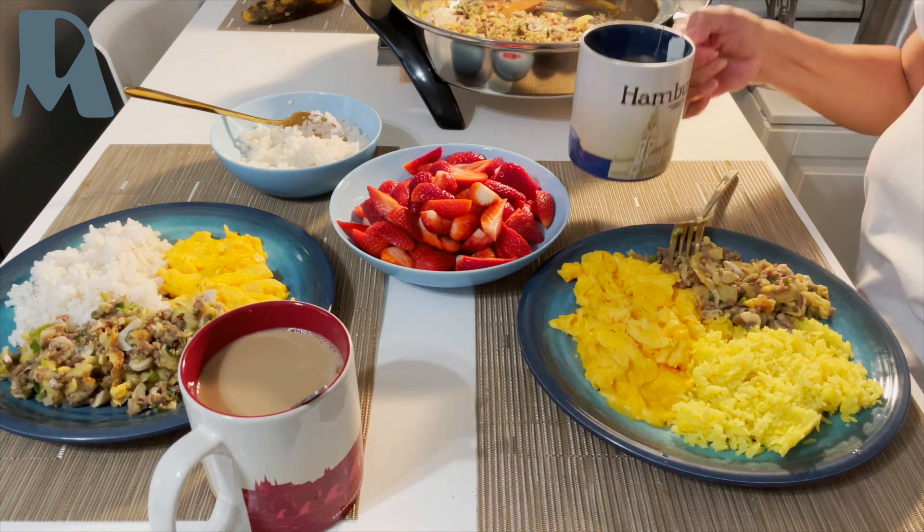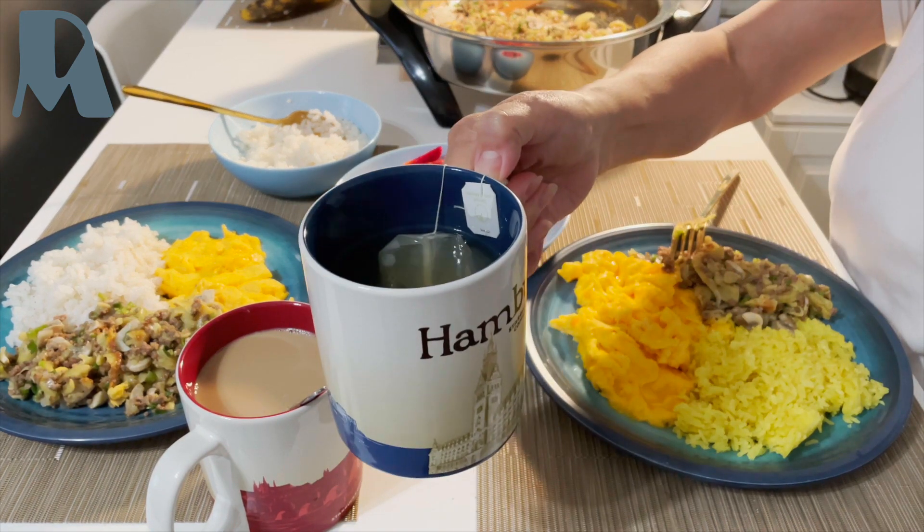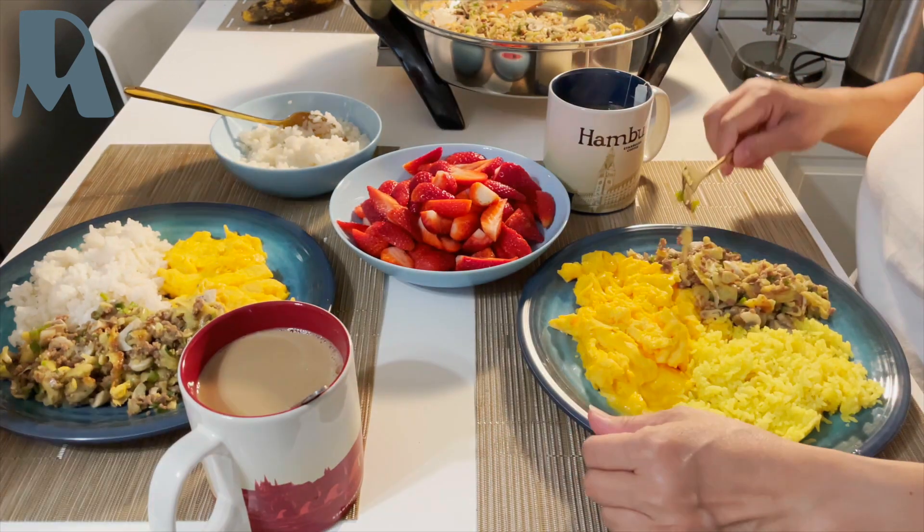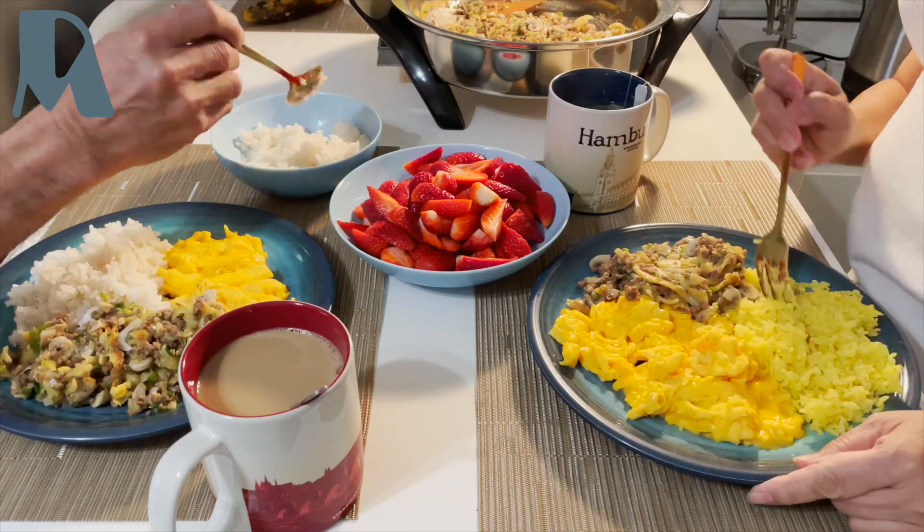I have here peppermint tea with lemon, and that's coffee.